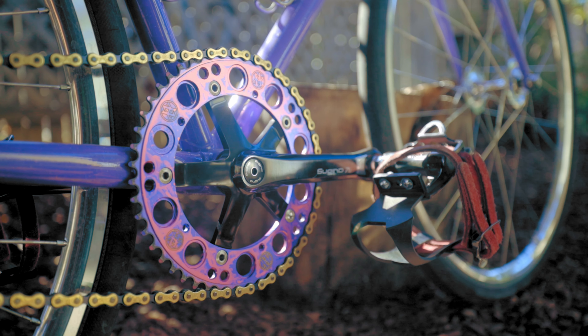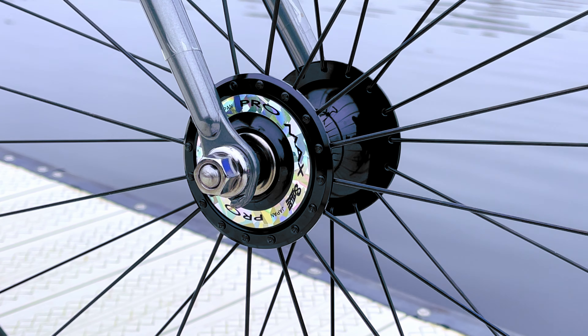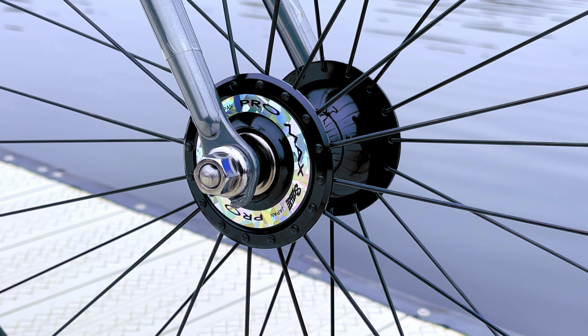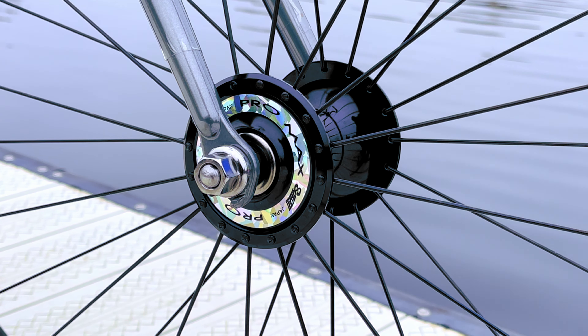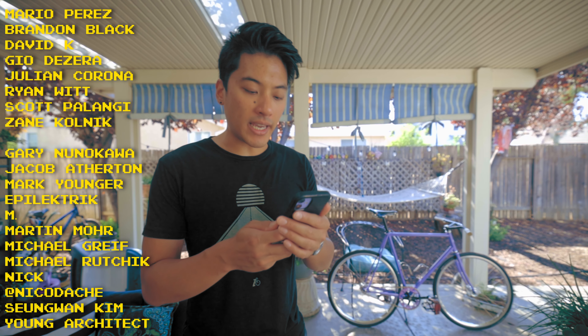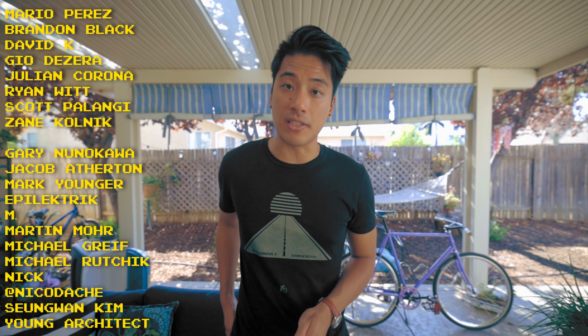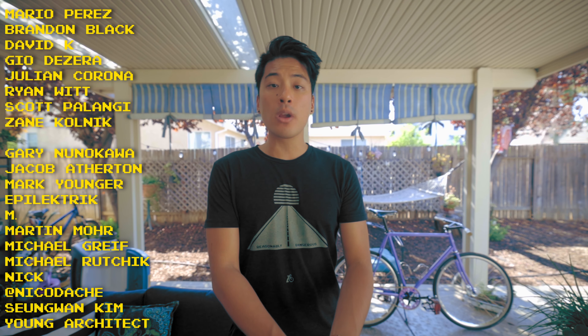And if you want some nice components, this video is sponsored by Wabi Cycles — they recently really upped their track component game. You can get a lot of the components on this bike from WabiCycles.com, linked in the description. And if you want to have your bike featured in this bike check series, be sure to follow the instructions in the description. A fixie frame shoutout to Mario Perez, Brandon Black, David Kay, Gio DeZero, Julian Corona, Ryan Witt, Scott Polongi, and Dane Kolnick for helping make these fixed gear videos possible through their support on Patreon. And remember — life is short, but don't make it shorter, so ride your bike every day and be reasonably dangerous.